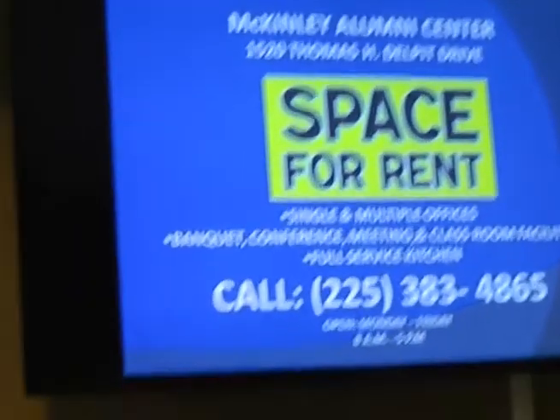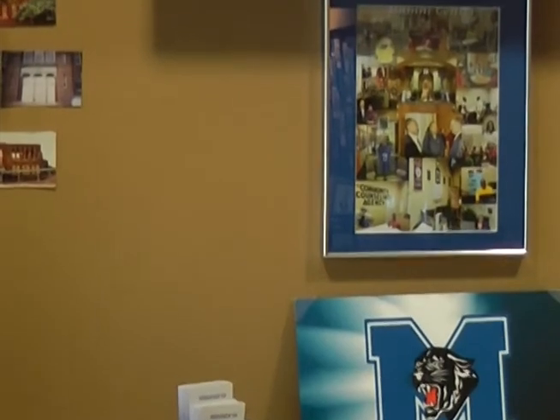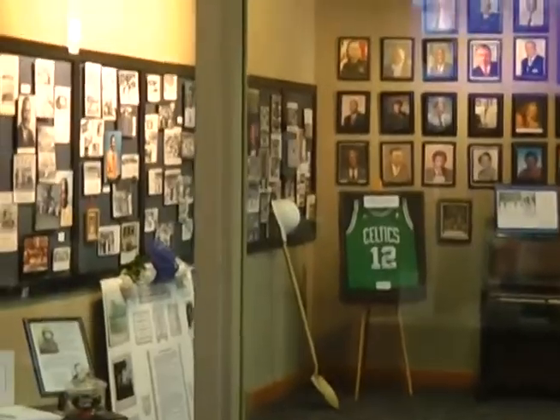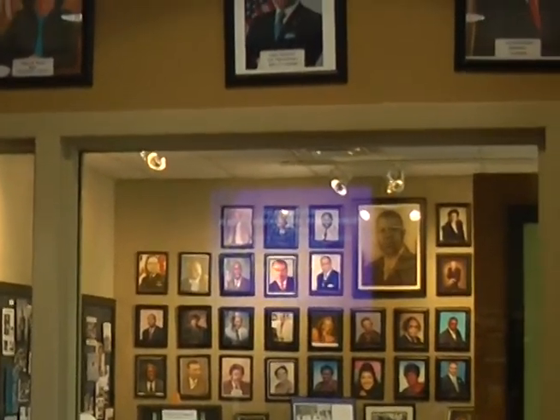When the building was rebuilt, it was built such that we could have a museum — a very small, one-room museum — here in the building. Off to your right you'll be able to see that. What we've done is collect from graduates of McKinley, people in the state, and others, artifacts and bits of history that we put in the museum.